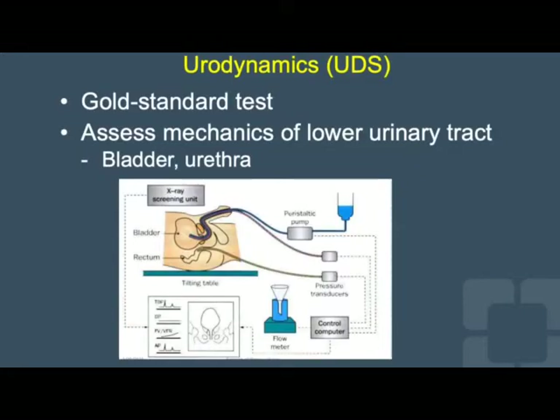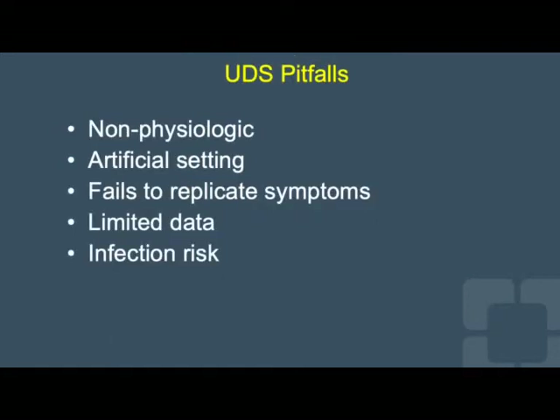Urodynamics is the long-standing gold standard diagnostic test to assess the mechanics of the lower urinary tract. However, it has several pitfalls, including that it is a non-physiologic test performed in an artificial setting that in many instances fails to replicate the symptoms that concern patients. As such, the data it provides is at times limited, and because it requires lower urinary tract manipulation, it poses an infection risk.